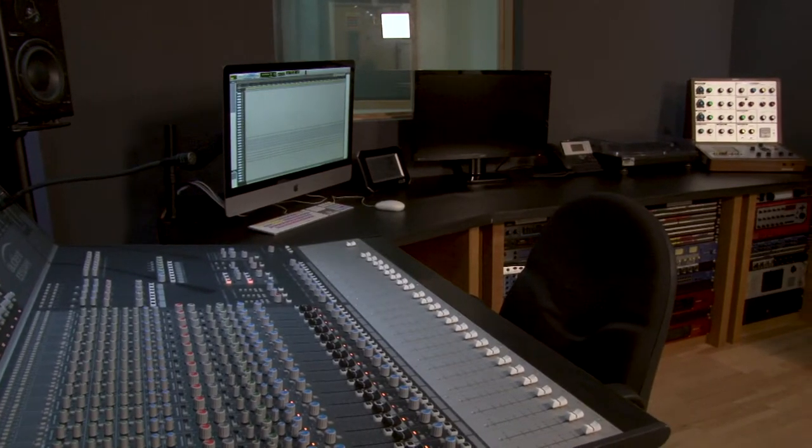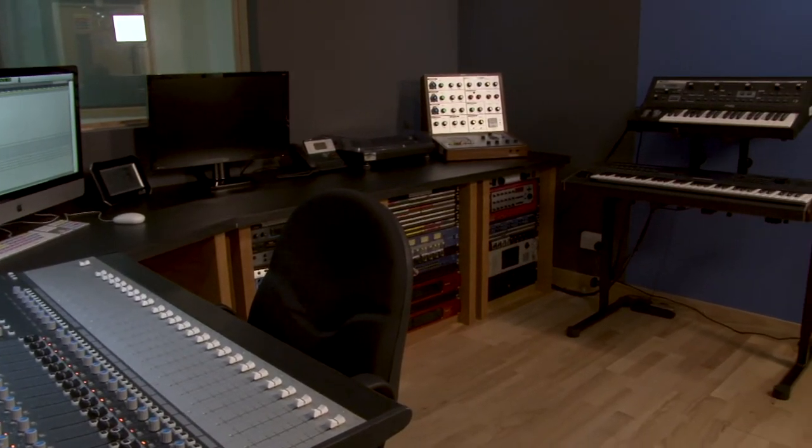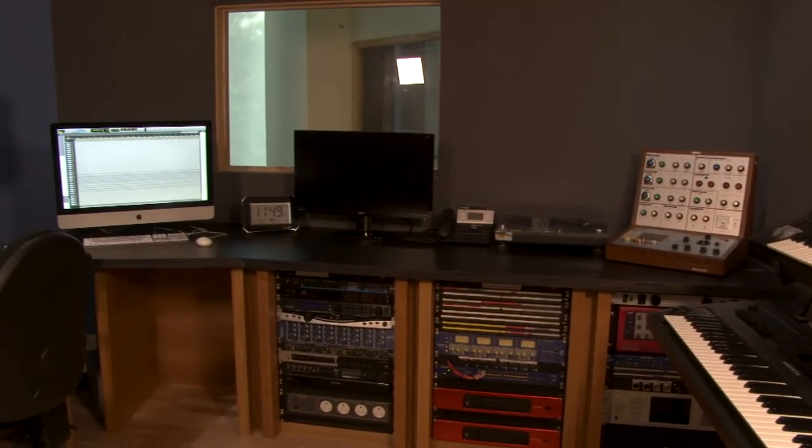The Control Room will comfortably accommodate up to 4 people, and it's suitable for both analog or in-the-box mixing, as well as recording vocals, acoustic guitar and other solo instruments.